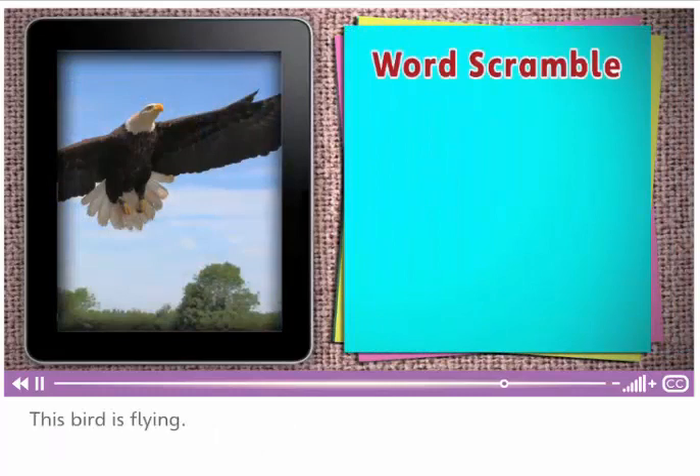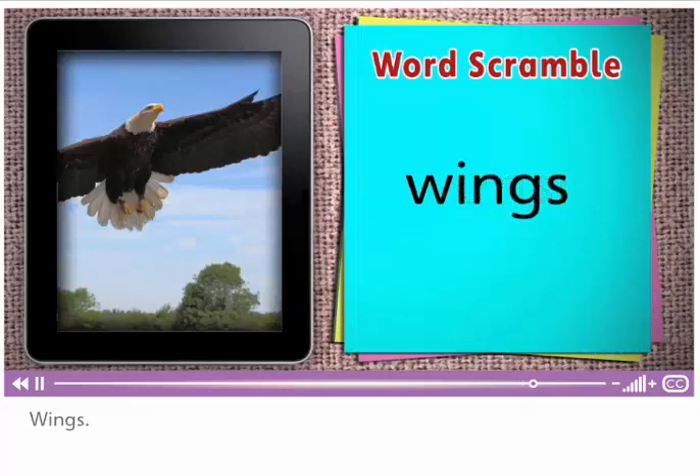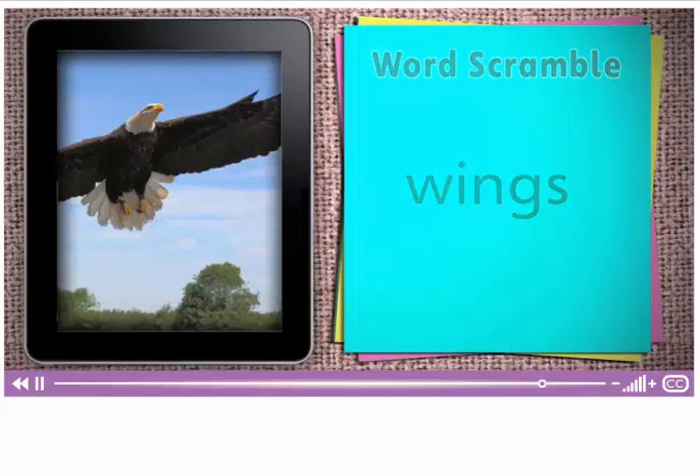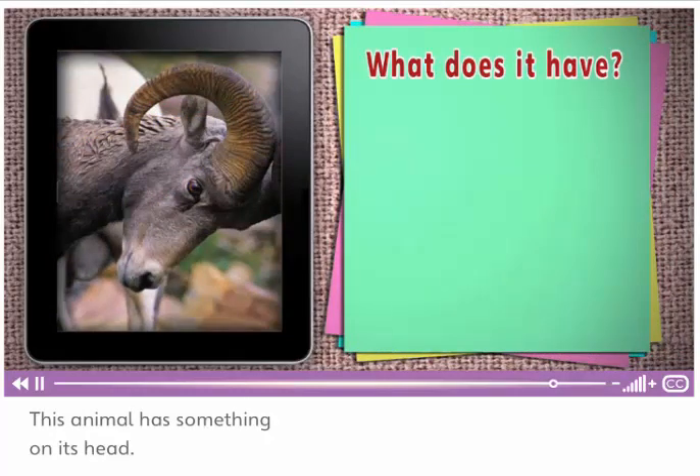This bird is flying. What does it use to fly? Unscramble the word. Wings! The bird uses its wings to fly. This animal has something on its head. What does it have on its head?